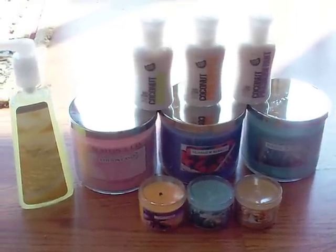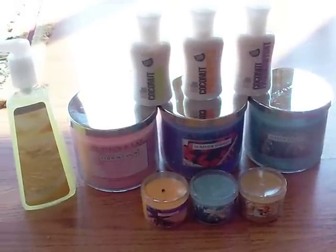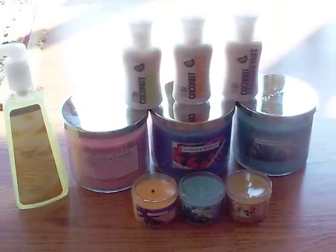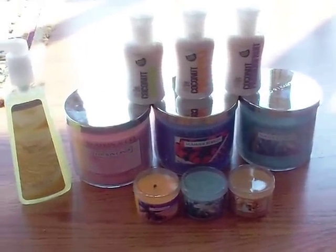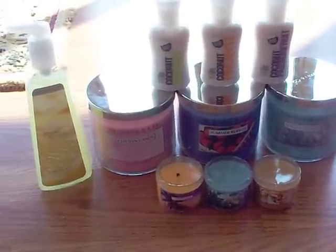Hello everybody! I have another haul. I was going to try not to do many hauls just because I've done so many, but I just always seem to have stuff I want to show you guys. It's usually Bath and Body Works — I know you guys like Bath and Body Works, so it just works out that way.